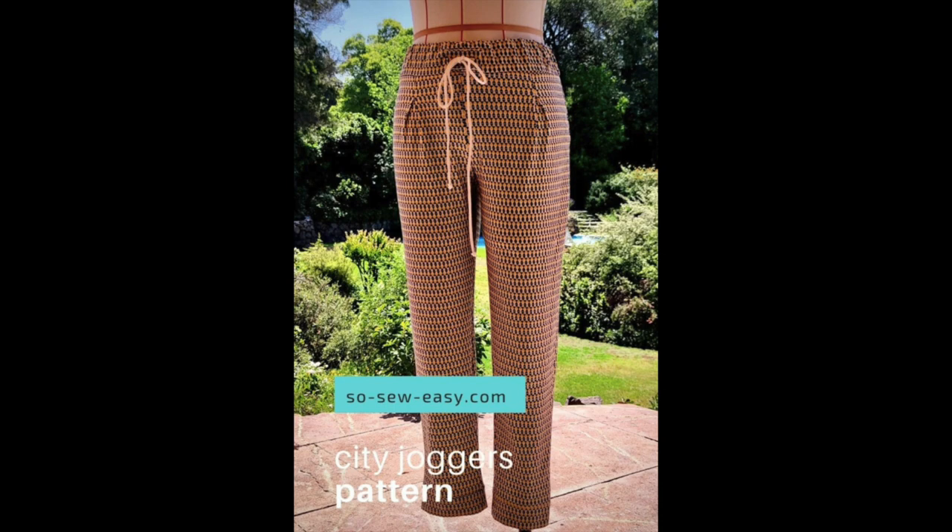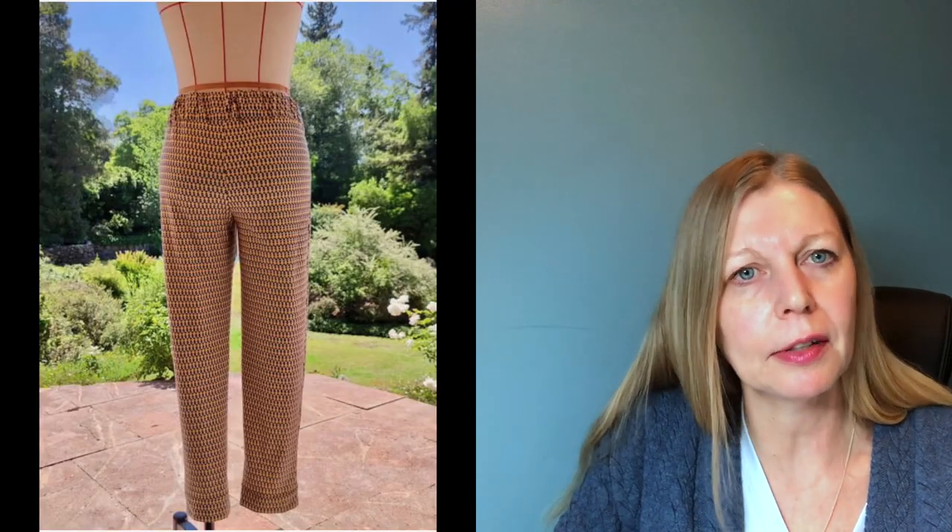Next up I've got So Sew Easy, and they have a pair of joggers — the City Joggers — a new one that's come out in the last couple of days. They're a little bit different in that they've got front pleats and are not made with sweatshirt fabric. They recommend a lightweight cotton or viscose jersey, so a little bit smarter than a jogging pant. They've got a cuff on the bottom, somewhere between snug leggings and cosy sweatpants. They have an elasticated waist and a tie, and no side pockets.